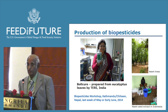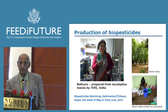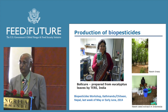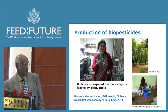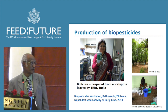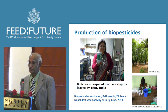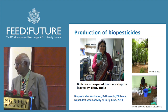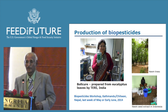We also encourage use of biopesticides. There is a biopesticide called Boll Cure, prepared by one of our collaborators, the Energy Resources Institute in India, made from eucalyptus leaves, and they are marketing this product. We are also planning to conduct a biopesticides workshop in Kathmandu or Chitwan sometime in May or June. Originally we planned to conduct it in India next week, but government bureaucratic requirements led us to shift it to Nepal.